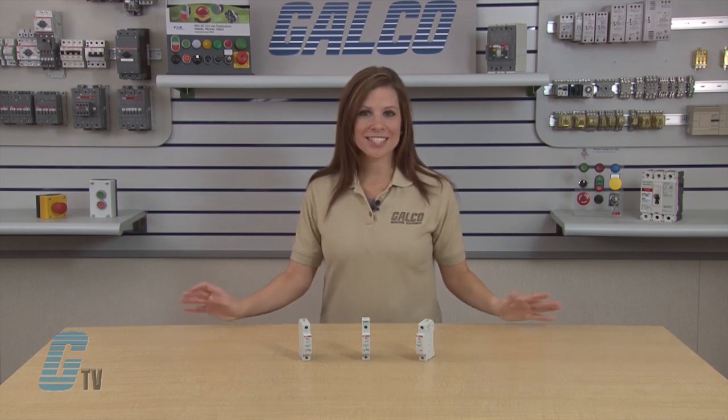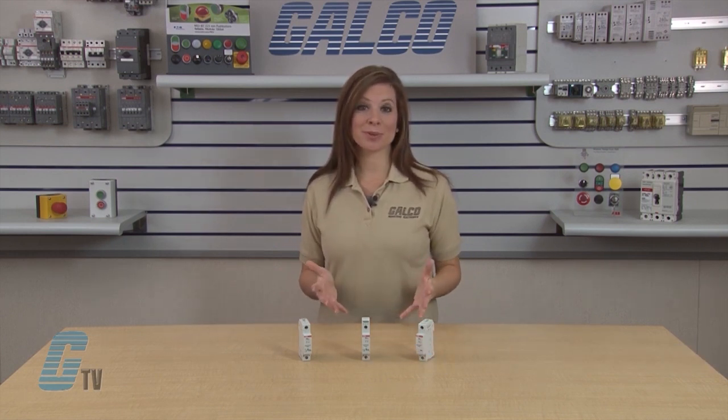Welcome to G-TV! Today I'll be showing you ABB's OVR-T2 DIN Rail Series Surge Protective Devices.